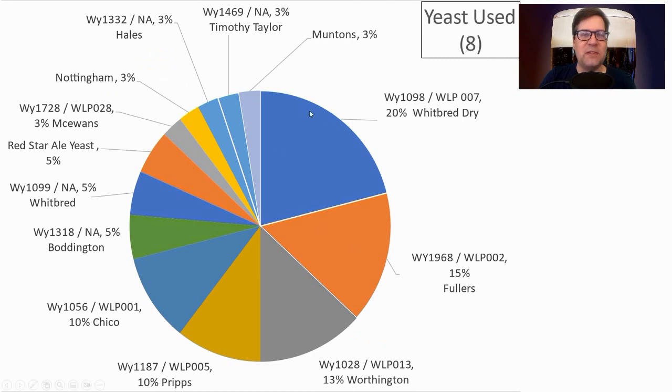We had quite a few yeasts used. Most prominent was Whitbread Dry (White Labs WLP007 or Wyeast 1098), then the Fuller's strain, Worthington White Shield / Prips — used in earlier recipes but really not used recently at all — then Chico, Boddington's, Whitbread, and some others. I will be using the Whitbread Dry, WLP007.